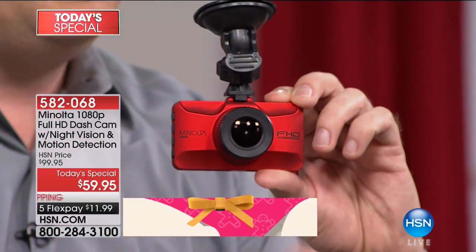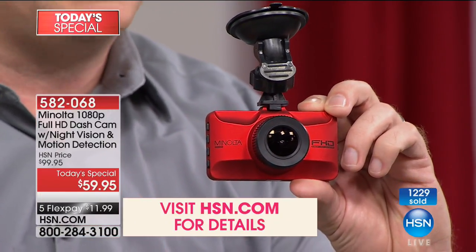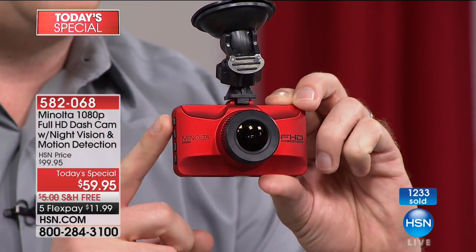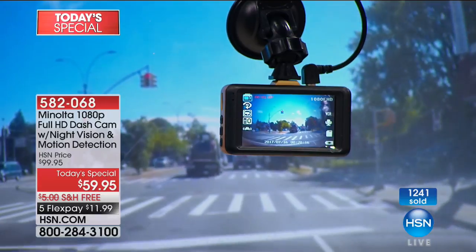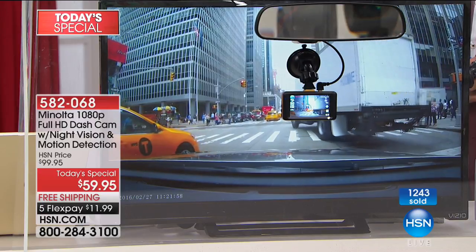Not only does it record in high-definition video, it records audio too — in three, five, and ten minute segments so you can see exactly what's going on. The video is truly stunning. Not only can you see what's in front of you, it's a 150-degree wide angle so you can see from every direction.